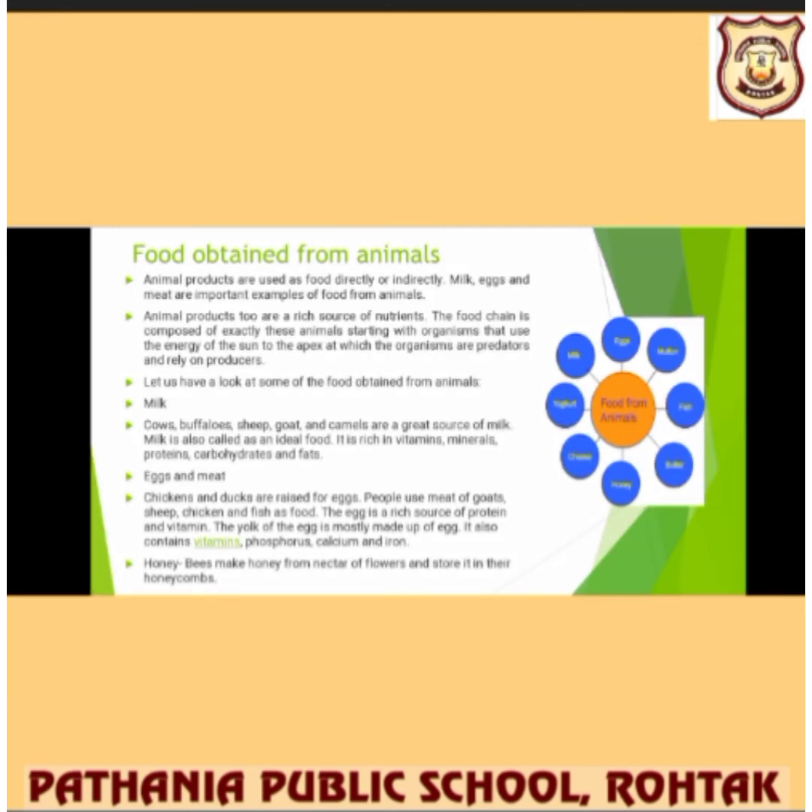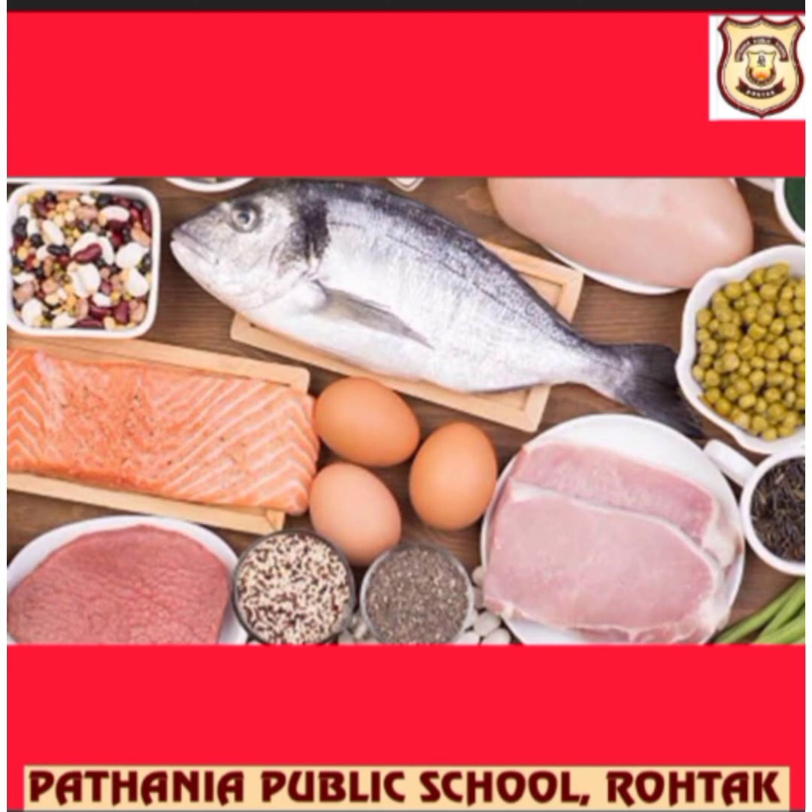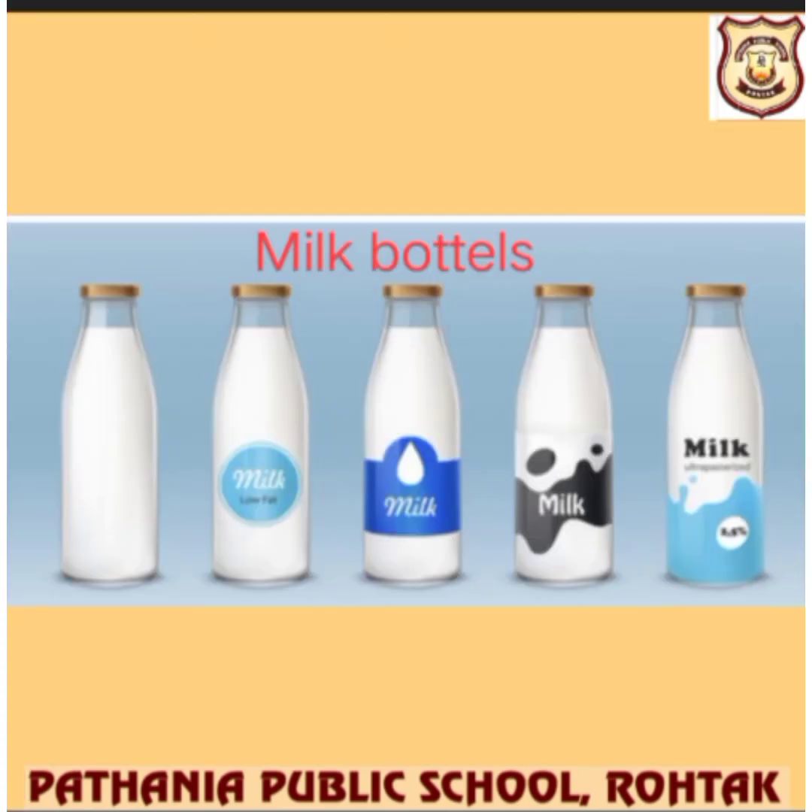Now let's talk about animals which give us food. Animal products are used as food directly or indirectly. Milk, eggs, and meat are important examples. Animal products are a rich source of nutrients. The food chain is composed of these animals, starting with organisms that use the energy of the sun, up to apex predators that rely on producers. Foods obtained from animals include fish, meat, eggs, and milk from cows, camels, and buffaloes.